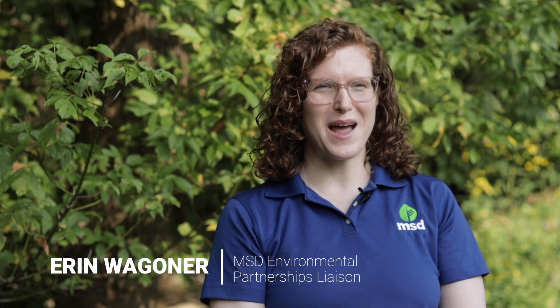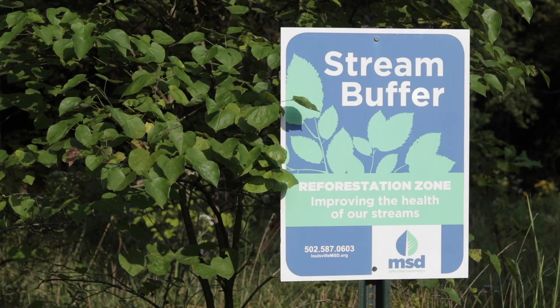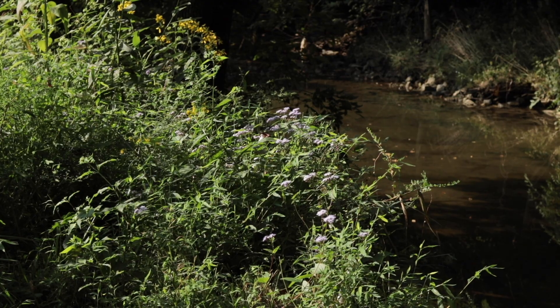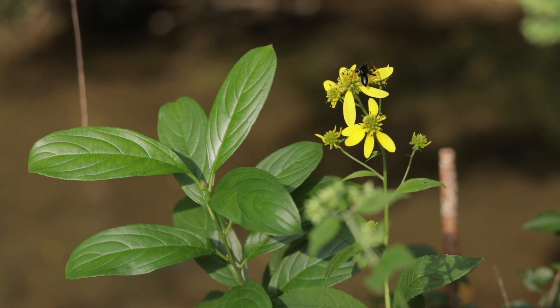My name is Erin Wagoner with Louisville MSC. I am here on the banks of Cedar Creek that drains into Floyd's Fork, and this is a riparian restoration site. There is a former home on this site. MSC worked with Kentucky and federal emergency management agencies to remove the structure and restore this area to the floodplain. That included planting over a hundred native trees, shrubs, and native plants to allow stormwater to really slow down, filter through the soil, and improve the water quality in Cedar Creek.